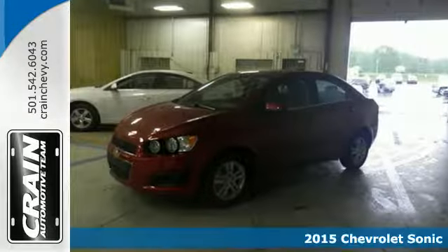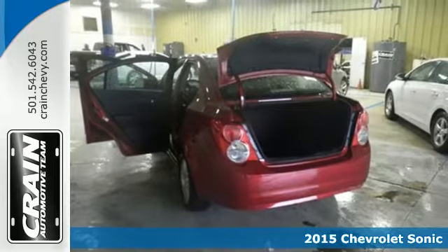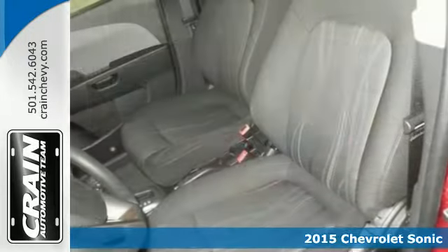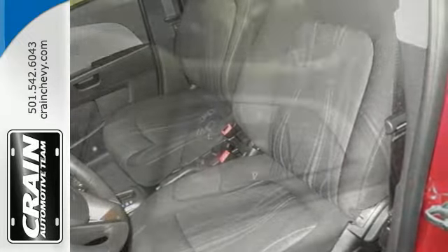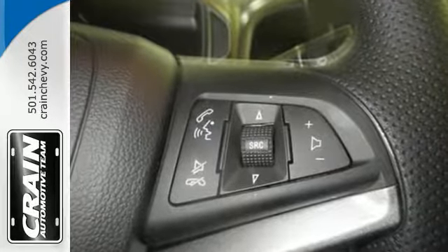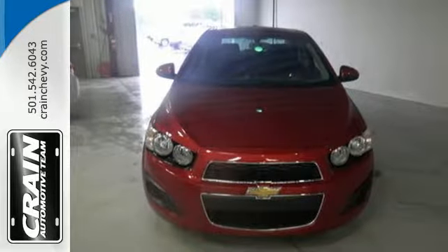Here's a 2015 Chevrolet Sonic. Zip around the city or cruise the countryside in this versatile Sonic. Everything you need is at your fingertips, from keyless entry and steering wheel mounted controls to OnStar with 4G LTE capability — this Sonic is designed with you in mind.